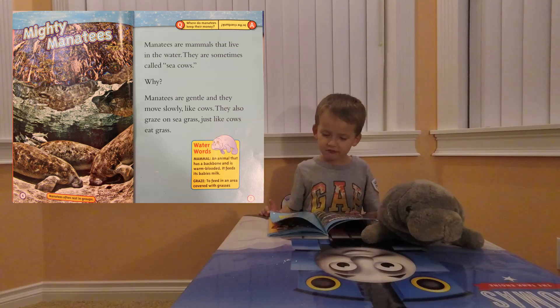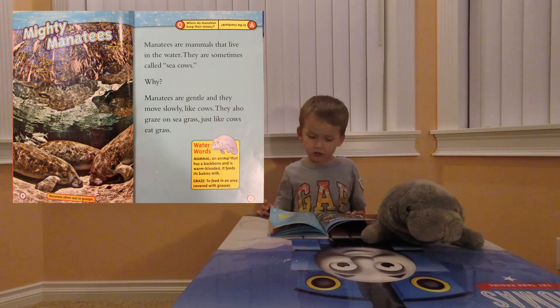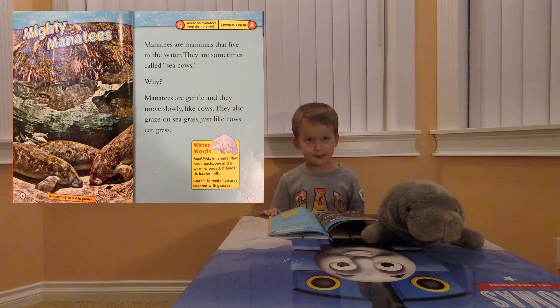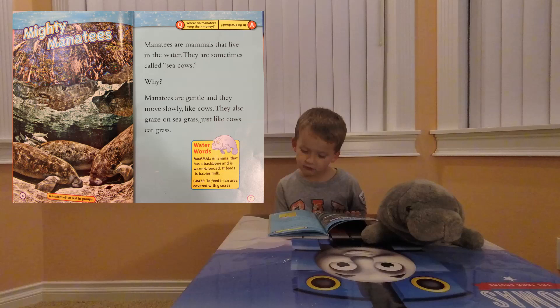Manatees are mammals that live in water. They are sometimes called sea cows. Why? Because they are gentle and they move slowly, like cows. They are also great on seagrass, just like cows eat grass. Water words: mammals.